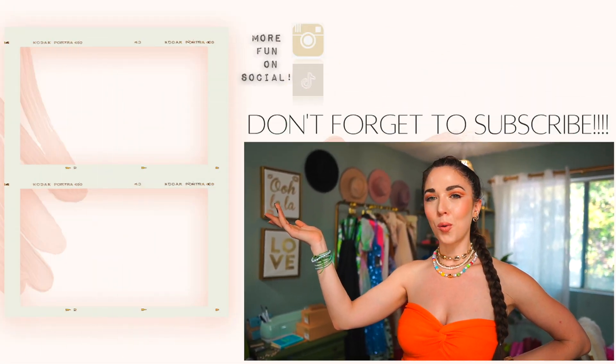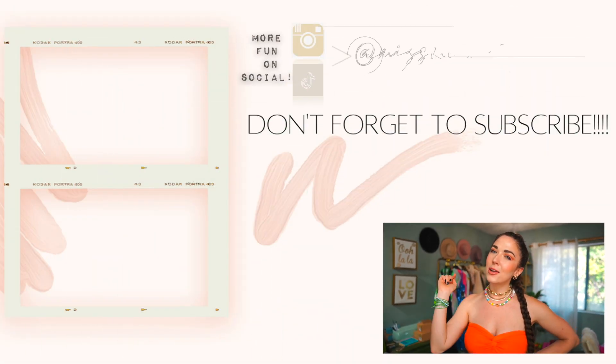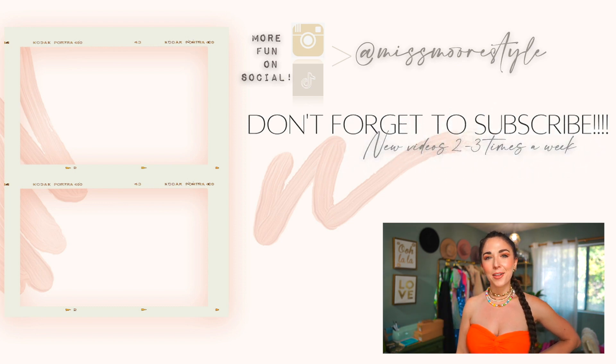Thank you so much for watching! If you made it this far, you are amazing. Give this video a thumbs up if you enjoyed it, and leave me a comment below letting me know if you found anything you loved. I'm always looking for great new gym clothes because it makes me feel so much more motivated when I feel cute in something fresh. Refreshing my workout wardrobe every once in a while really helps me out. Check out a couple more videos I've picked out for you, hit that red subscribe button, and I'll see you on the next one!